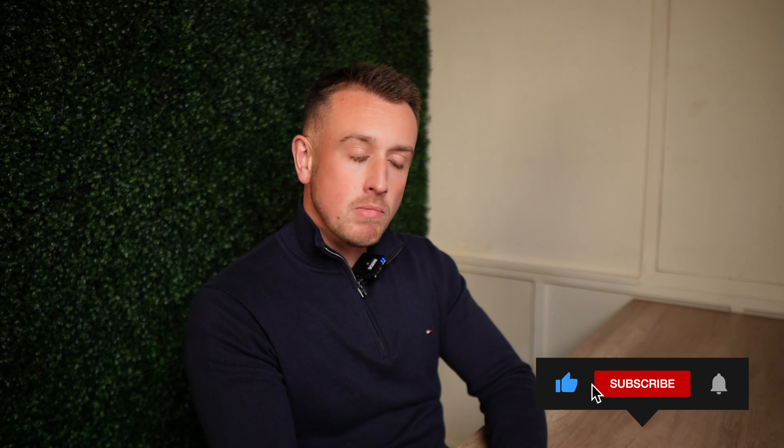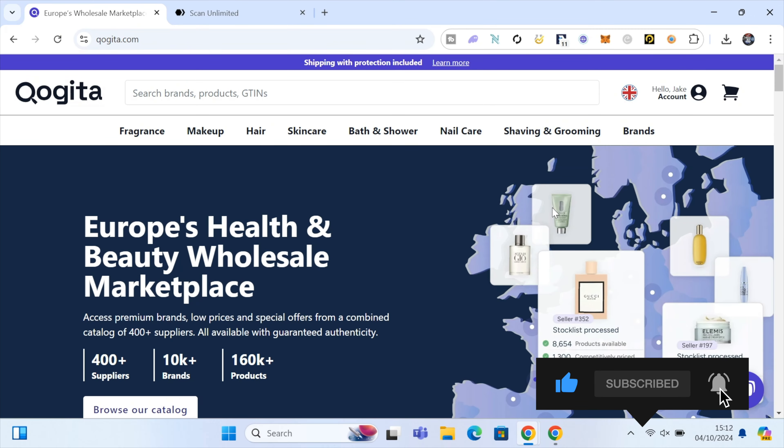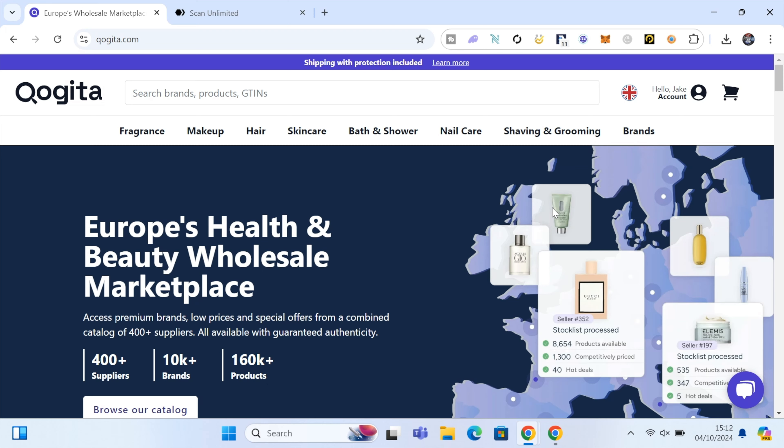To find these products we're going to be using a wholesale marketplace called Kogita. They have over 160,000 different products on their website from wholesalers in the UK and the EU, and you get access to all of those suppliers and products through their website.